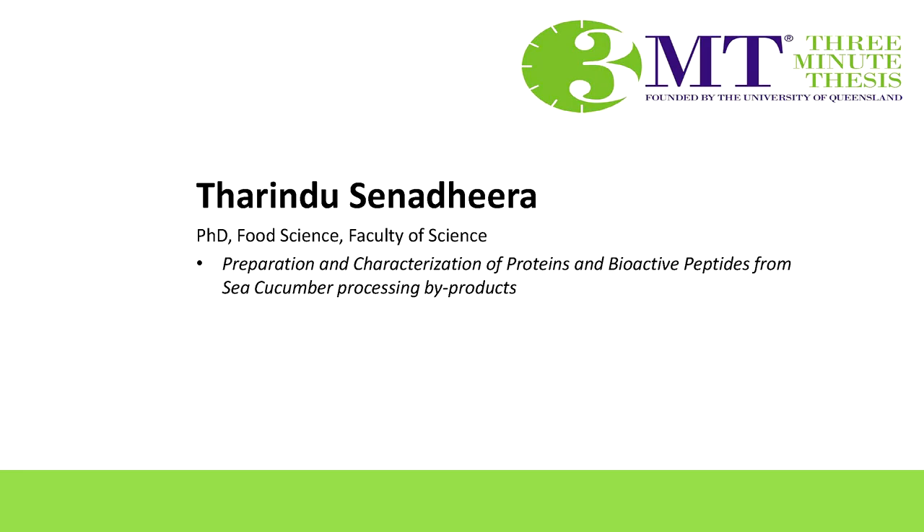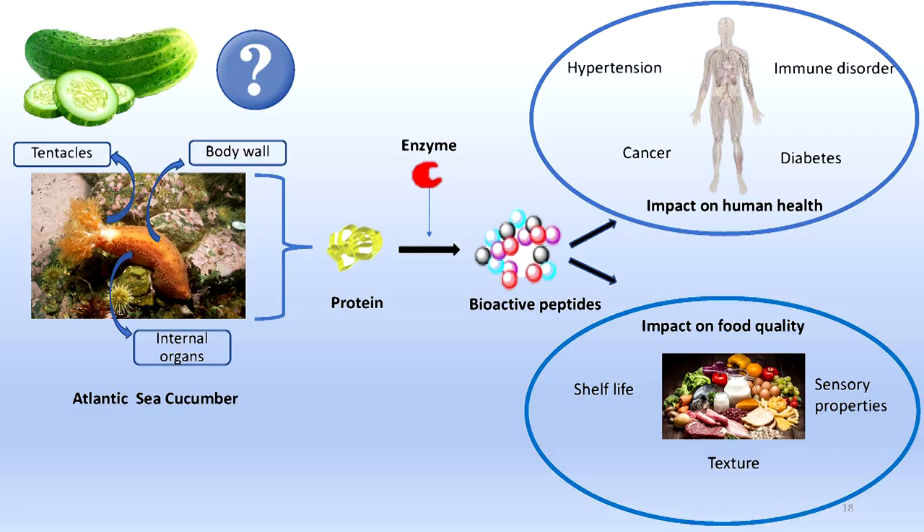First of all, I would like to draw your attention towards the term sea cucumber. What do you think? Is it a vegetable? Is sea cucumber a cucumber? As you can see here, even though they resemble the shape of cucumbers and have seeds-like internal organs and flower-like tentacles, actually they are marine creatures who are hanging around on the sea floors worldwide.